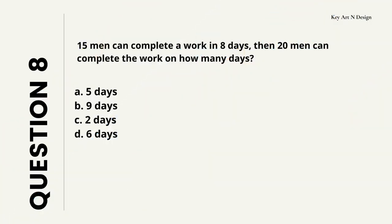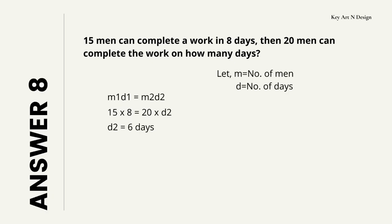Question number 8. 15 men can complete a work in 8 days. Then 20 men can complete the work in how many days? Your options are A: 5 days, B: 9 days, C: 2 days, D: 6 days. So I hope you have calculated your answer. Let's check the answer — your answer is 6 days.